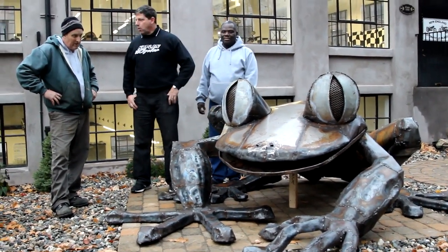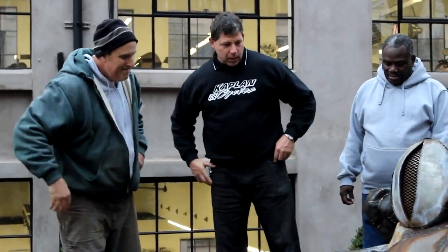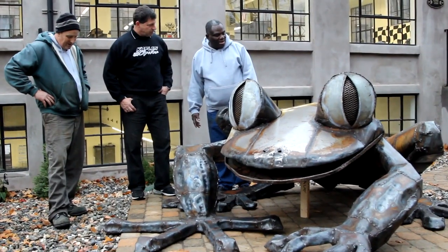Hi, I'm Ken Kaplan on site here at the New England Motorcycle Museum with Joe Marandino. Joe, how are you today? Thank you for bringing another one of your world-class creations here. I'm also here with my friend Watch from Ghana. Ghana's here as a resident frog expert.